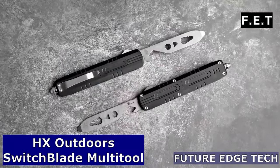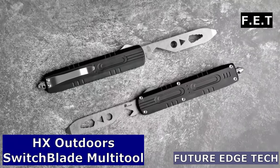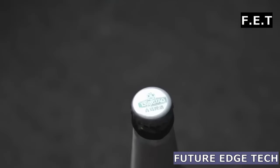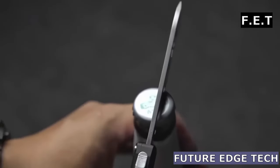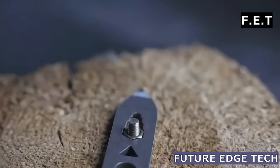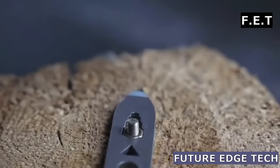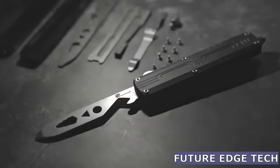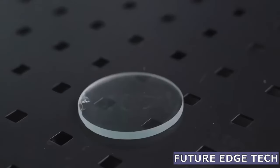Next, embrace the spirit of adventure with the HX Outdoors Switchblade Multi-Tool, where rugged versatility meets precision craftsmanship, providing you with the ultimate companion for any expedition. In the great outdoors, every tool counts. The Switchblade Multi-Tool is not just a tool, it's a toolbox in your pocket, ready to tackle any challenge Mother Nature throws your way.